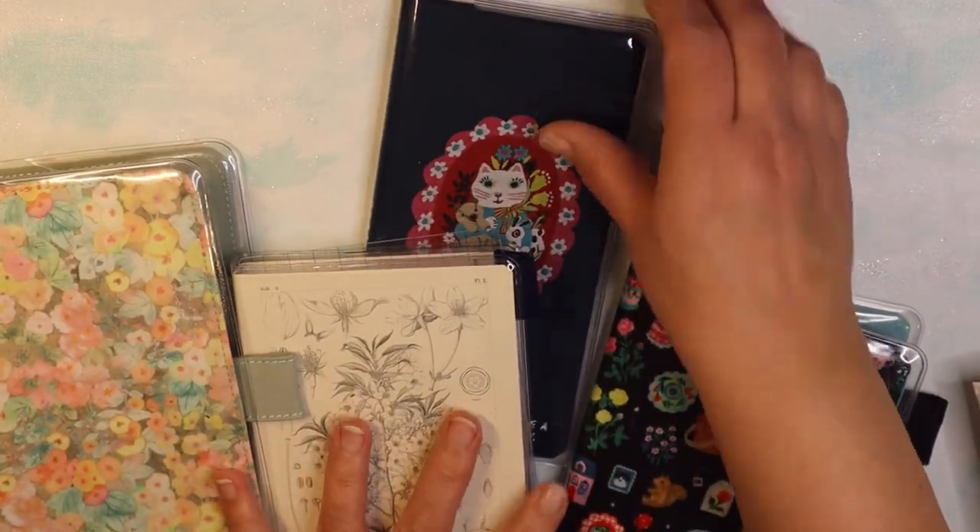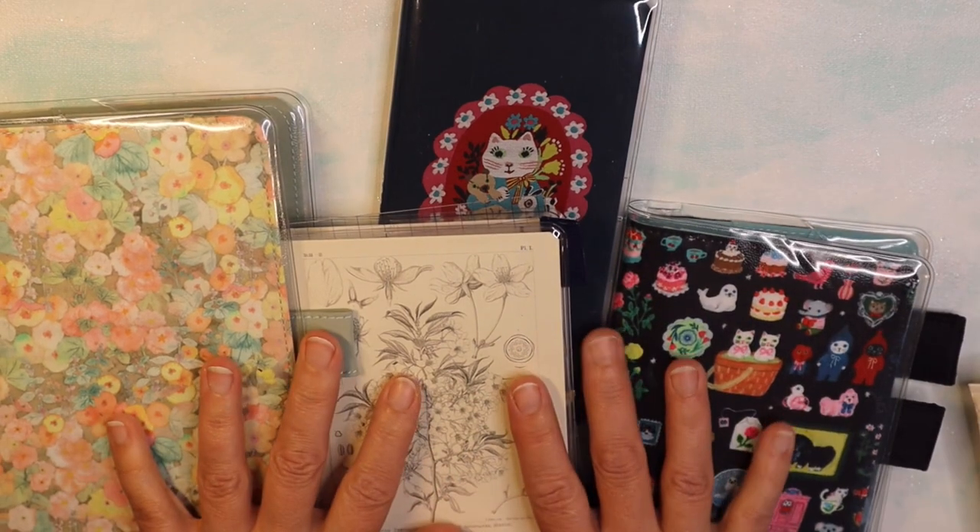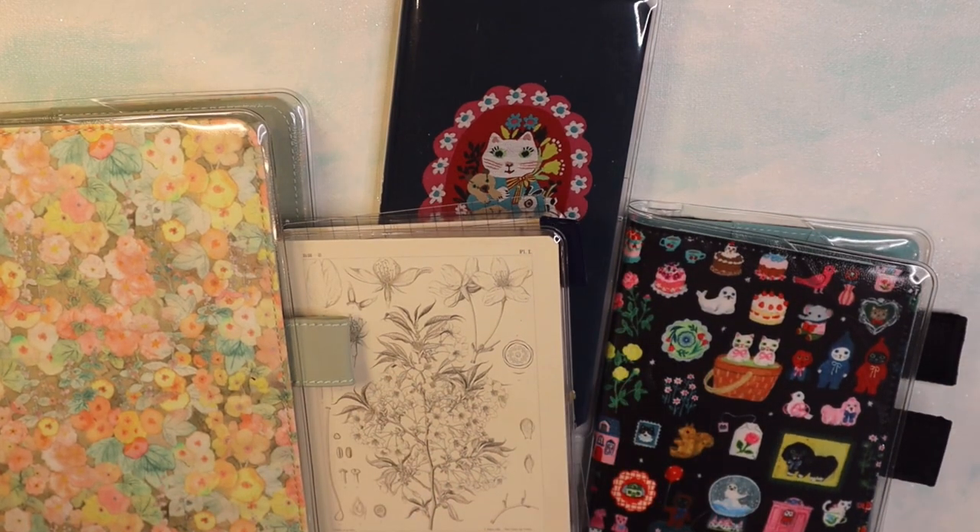That's what I have for my Hobonichis — I have other journals too, but these are my Hobonichi collection for 2024. Now let's see what's in these bags.